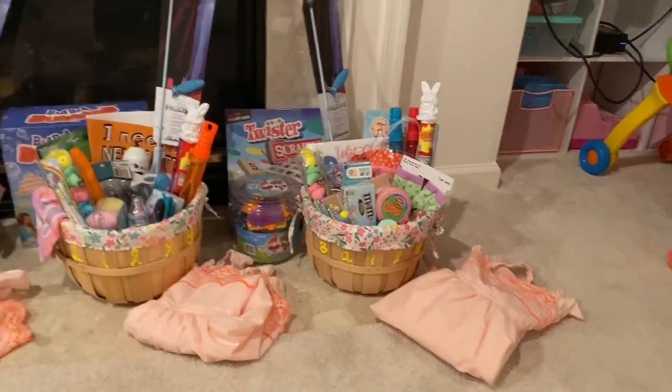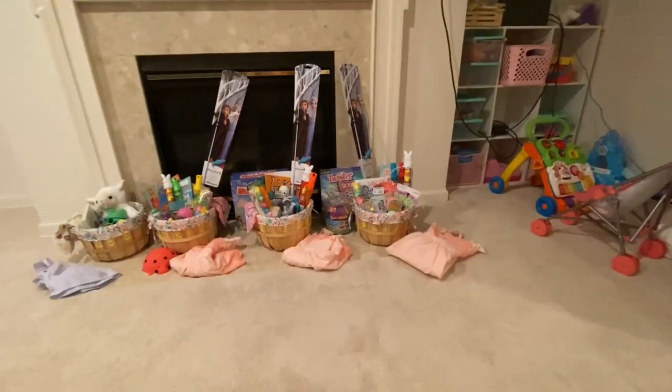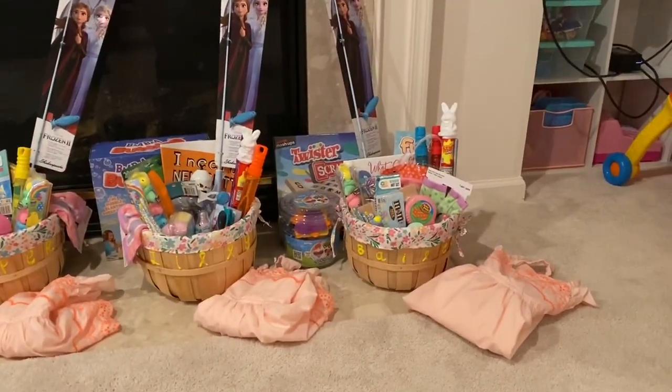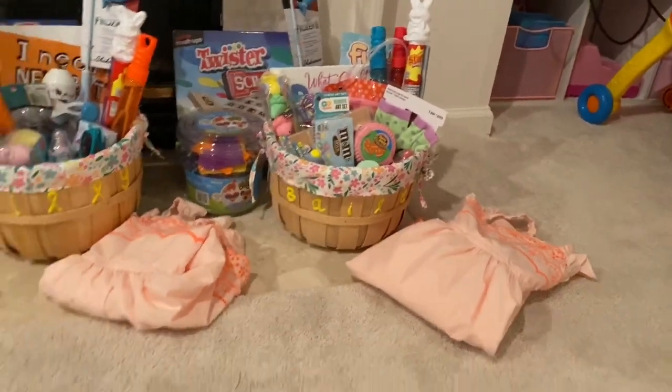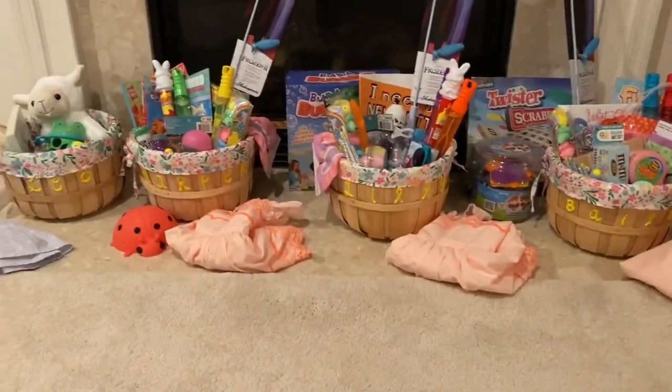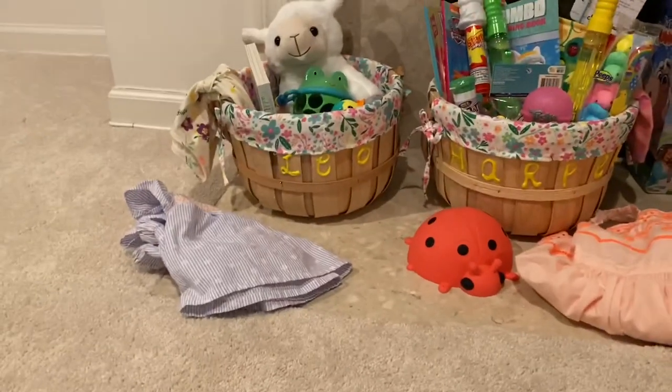This is what the final baskets look like all laid out. This is Bailey's. I wrote their names in puffy paint just because they're all the same baskets so they can tell them apart. I think it looks really cute.